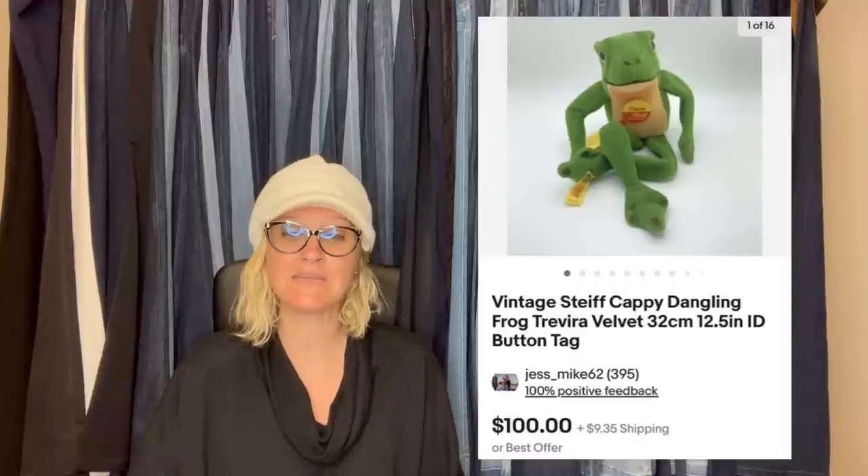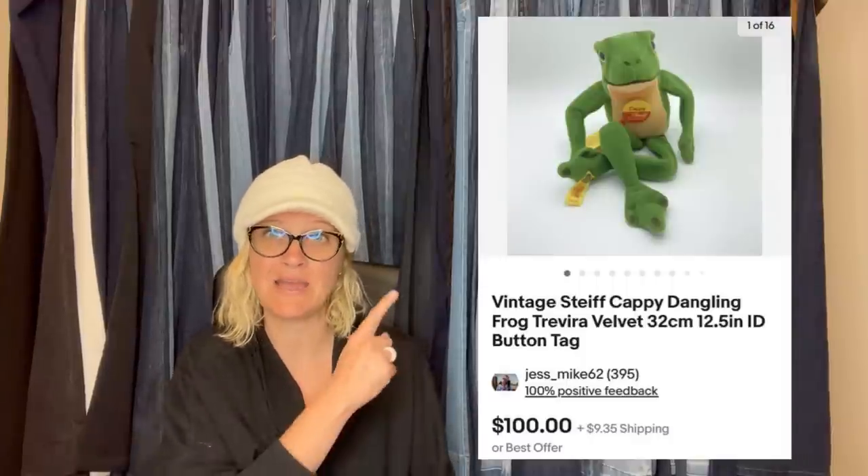This first item was bought from the Goodwill for $3.99 and accepted an offer of $85 on eBay. It is a vintage Steiff Cappy Dangling Frog Travira Velvet, and it has the little button tag on it. Steiff is definitely a bolo.